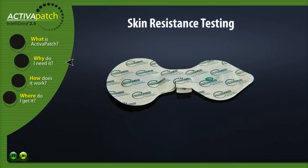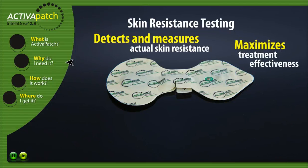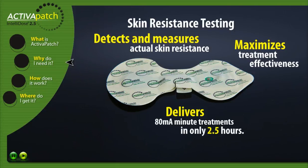Skin resistance testing. Activa Patch optimized drug delivery. Our Intellidose technology detects and measures actual skin resistance and maintains an optimized current to maximize treatment effectiveness during the entire treatment. A single Activa Patch Intellidose 2.5 delivers 80mA minute treatments in only 2.5 hours.